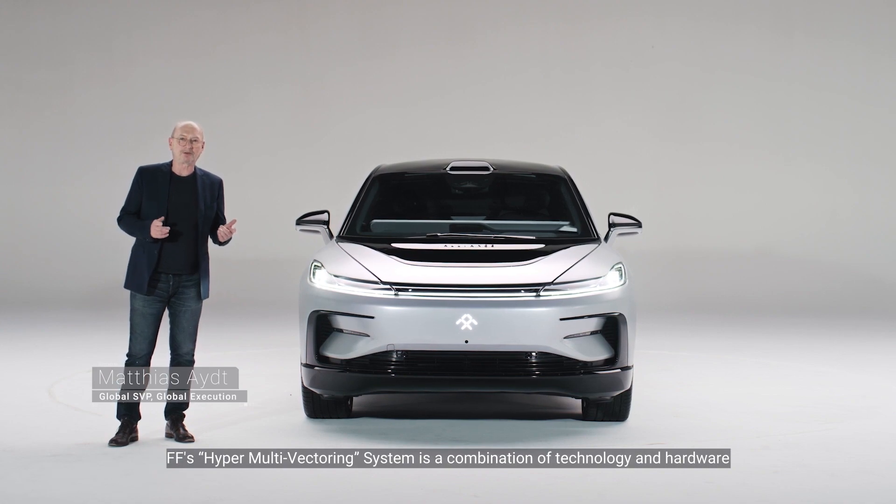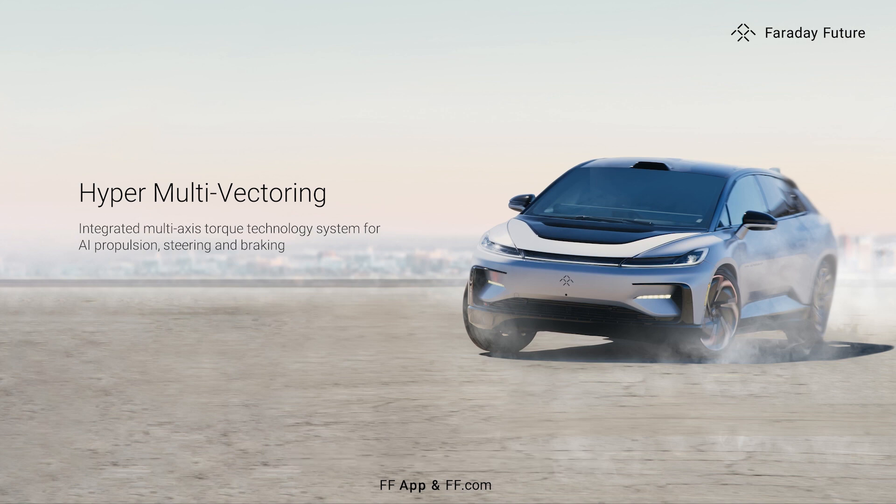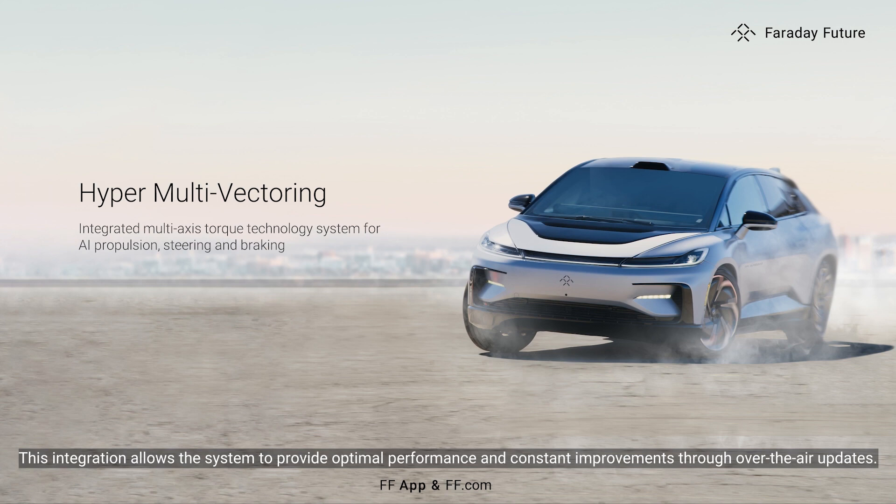FF's hyper-multi-vectoring system is a combination of technology and hardware that delivers unmatched performance in this class of vehicle. The hyper-multi-vectoring system is highly capable and works in conjunction with the AI carpet, thermal system and other technical platforms. This integration allows the system to provide optimal performance and constant improvements through over-the-air updates.